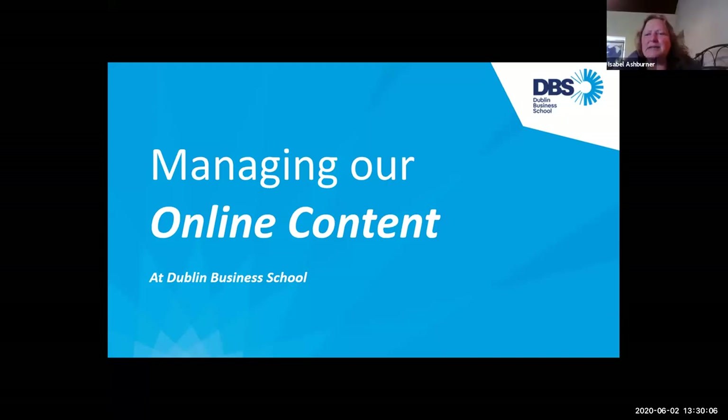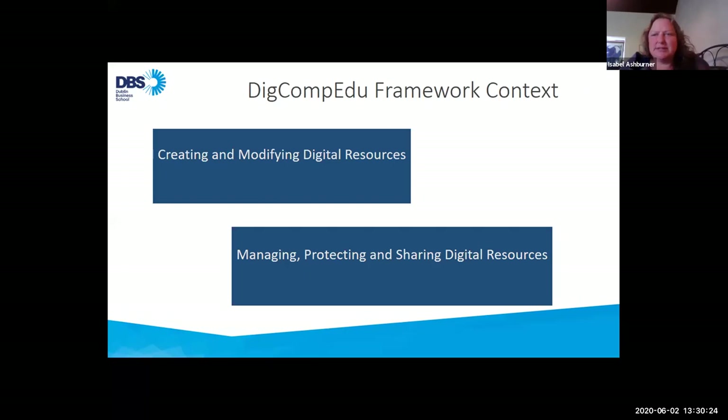Hi, thanks Rob. Can you see my slides? So I'm going to talk today about how we manage our online content at Dublin Business School. Just in the context of the DigCompEdu framework, this comes under the digital resources competencies of creating and modifying digital resources and managing, protecting and sharing digital resources.